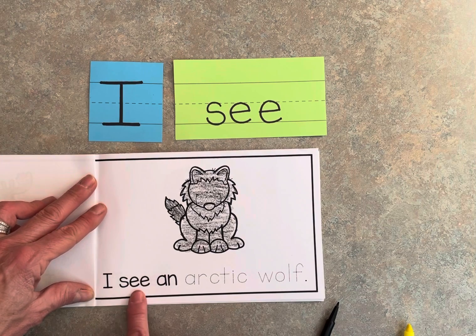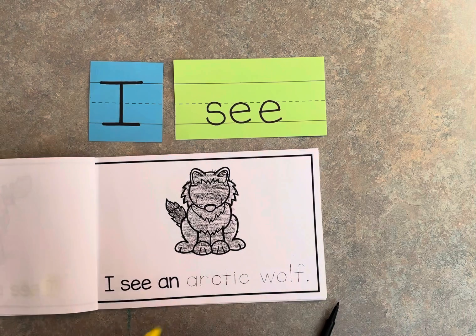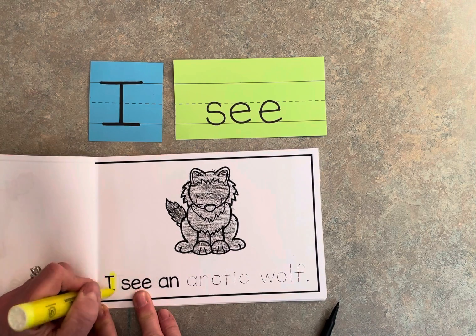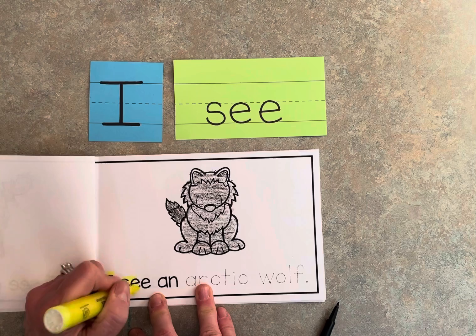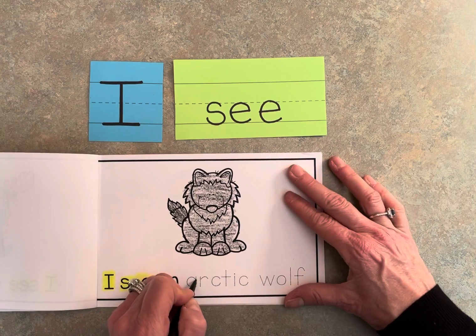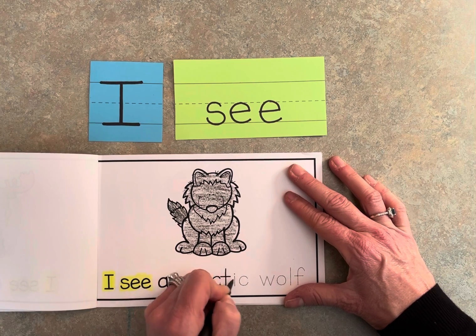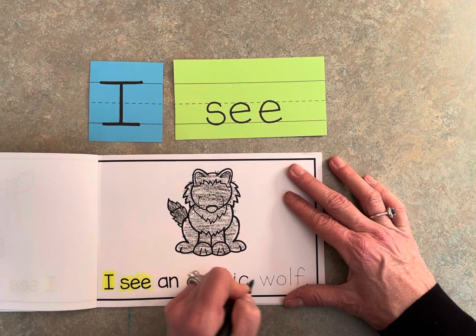I see an arctic wolf. Highlight 'I' and 'see,' and then trace the word 'arctic wolf.'